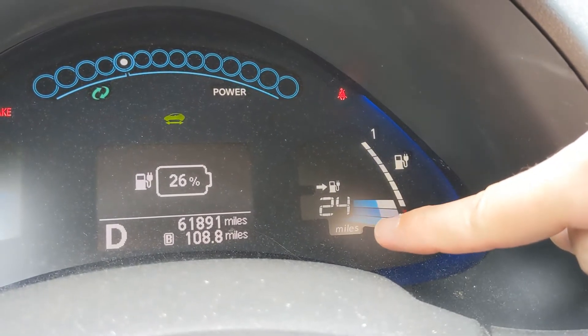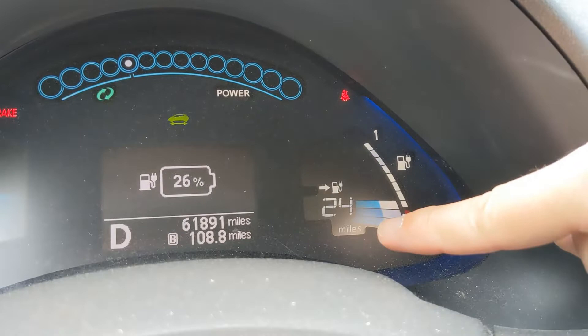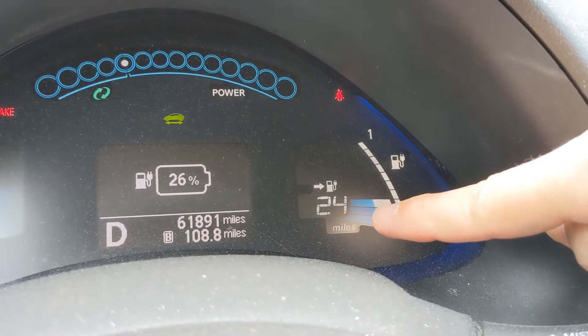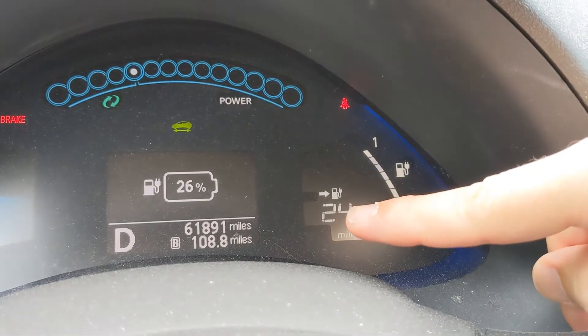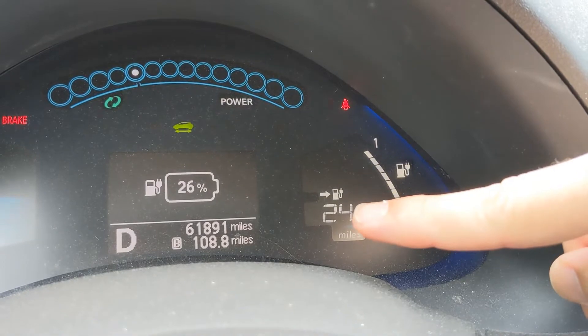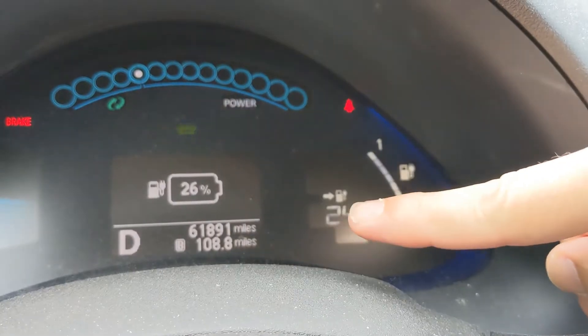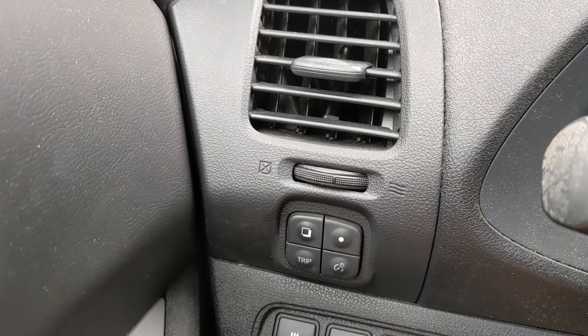Now, there are also some large bars here. These large bars tell you how much the battery is currently charged, but they don't really indicate battery health. So this vehicle is at 26% charge — about a quarter charged — and it says 24 miles for 26%. You might think that's 100 miles of range at 100%, and that might be the case, but you also want to look over here.